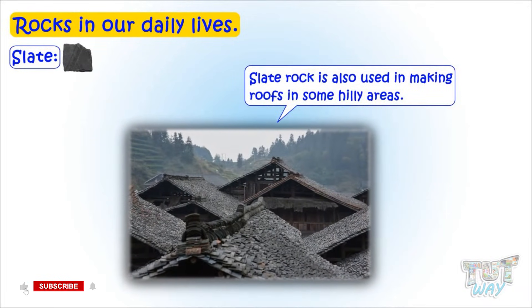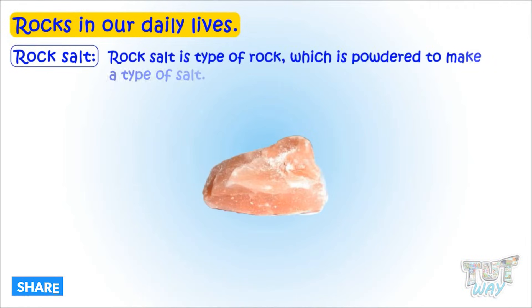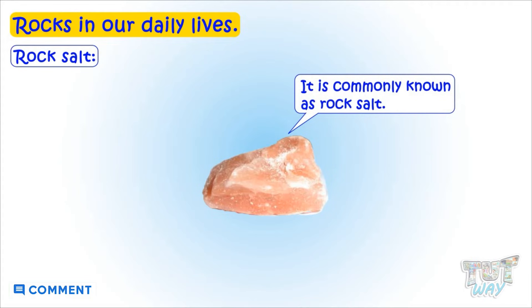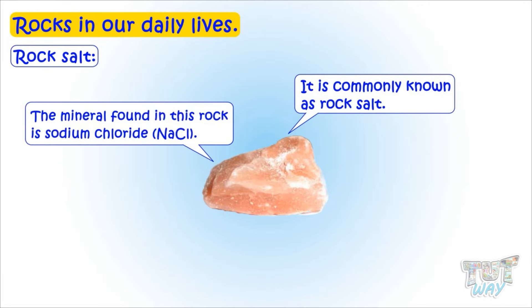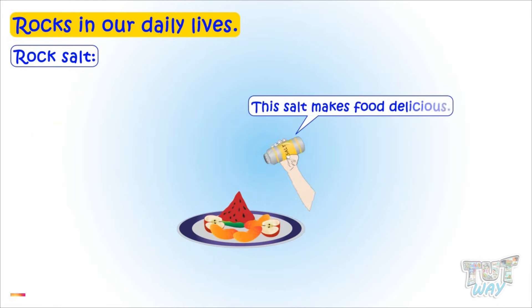Rock salt is a type of rock which is powdered to make a type of salt, commonly known as rock salt. The mineral found in this rock is sodium chloride, and this salt makes food delicious.